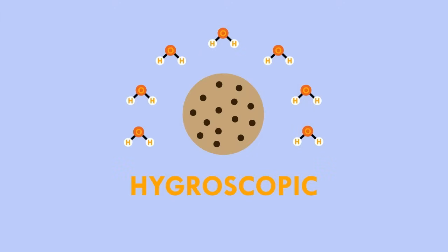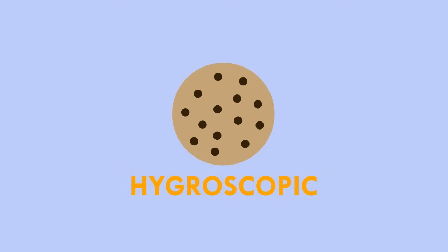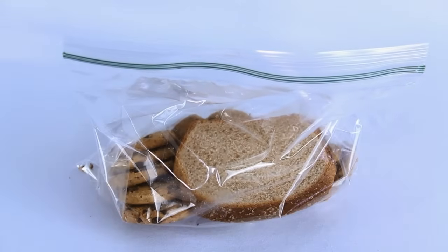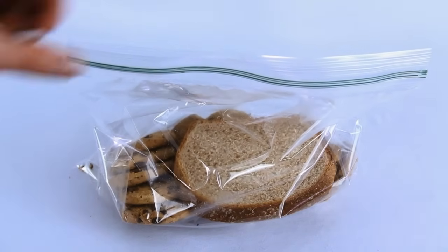Cookies contain far more sugars than bread. Sugars are known to be hygroscopic — that is, they soak up moisture from the surrounding environment. This, alongside the dense nature of cookies, allows them to absorb moisture coming from that piece of bread, keeping them nice and soft for a much longer period of time.